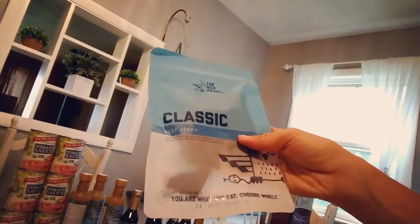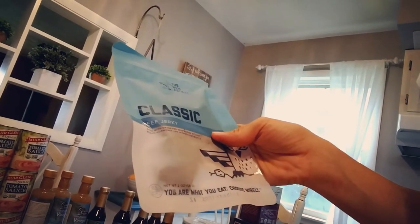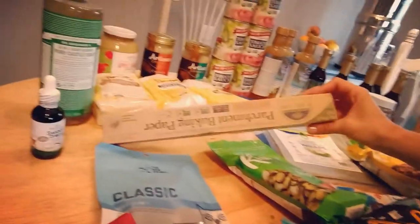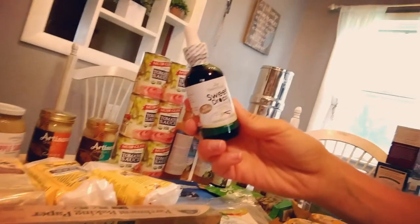I got this for myself as a protein snack to stabilize my blood sugar — some primal beef jerky and some sprouted pumpkin seeds. I choose sprouted seeds whenever possible simply to improve digestibility. I also got some natural parchment paper, unbleached, and I was running low on my vanilla-flavored stevia drops, which I absolutely love.